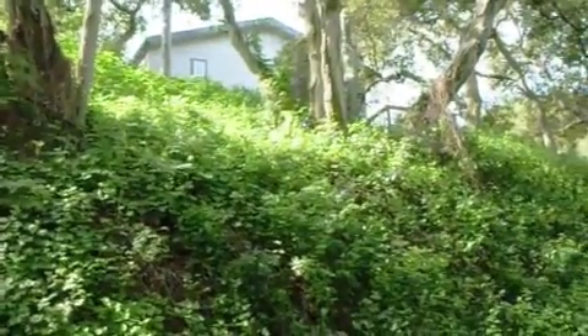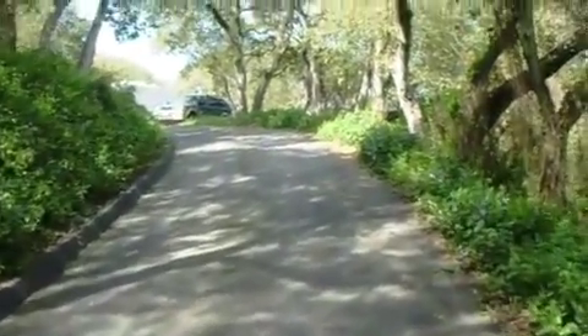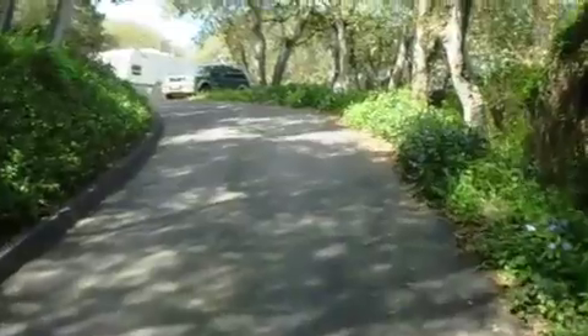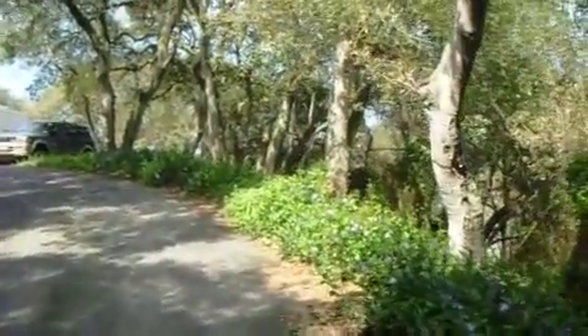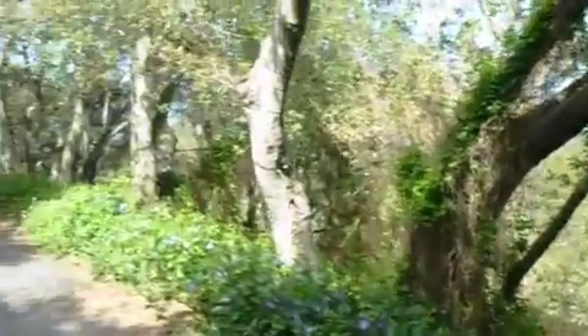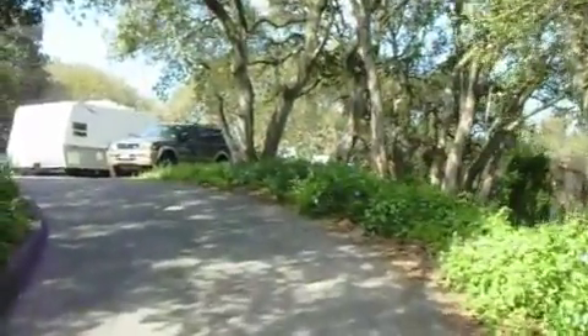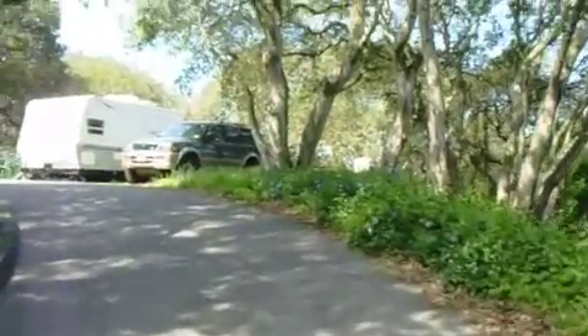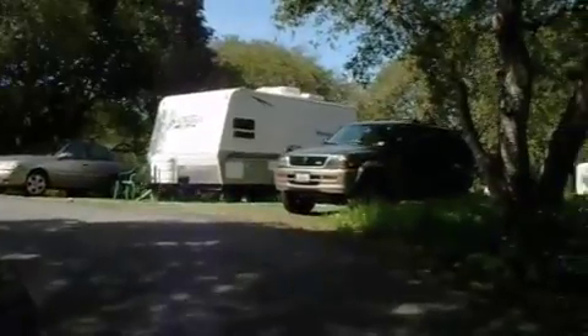And here you can see our house up on the hill a bit. Look at our beautiful oak trees. And then there are the guest quarters — the trailer.